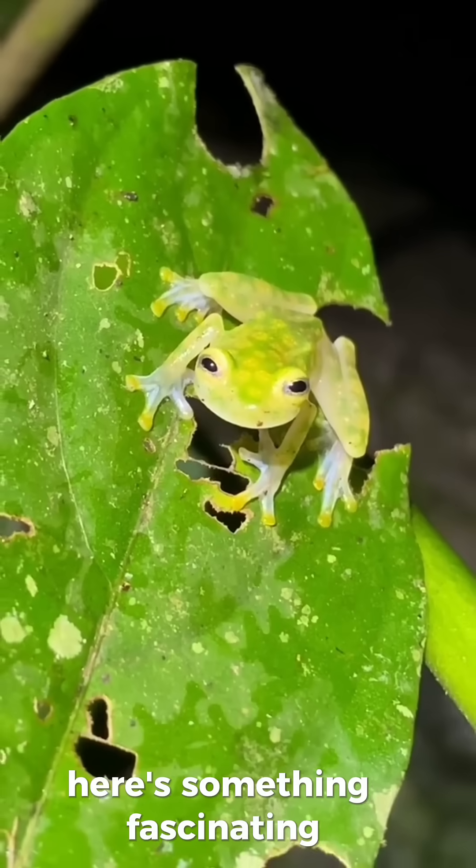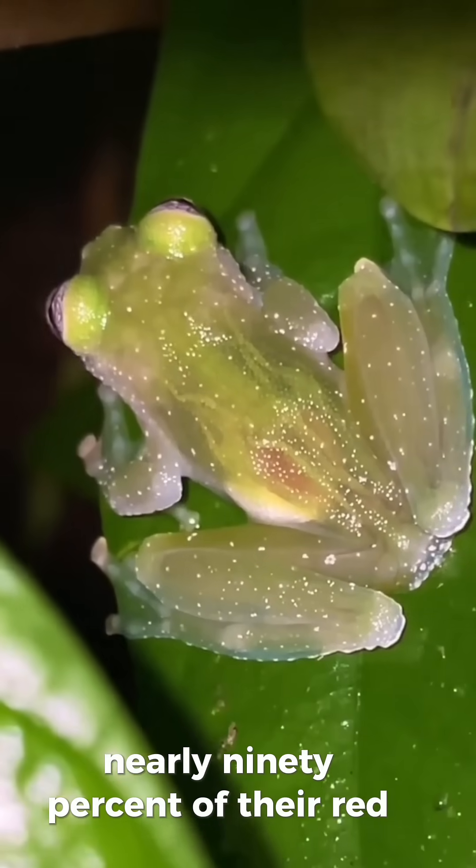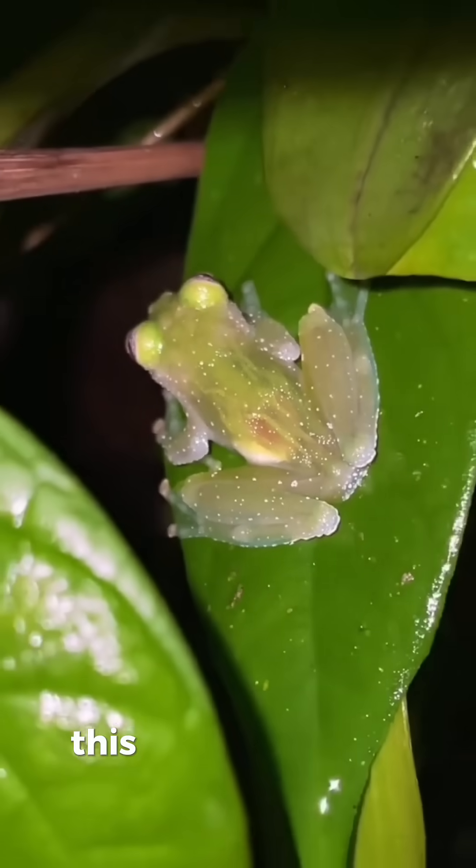Here's something fascinating. When they sleep, glass frogs can tuck away nearly 90% of their red blood cells inside their liver. This makes them even more transparent while resting.